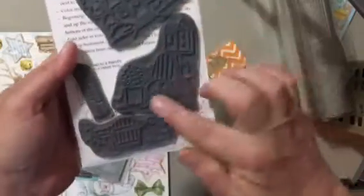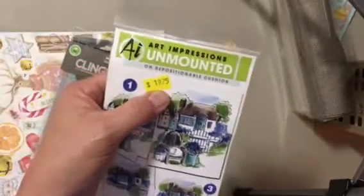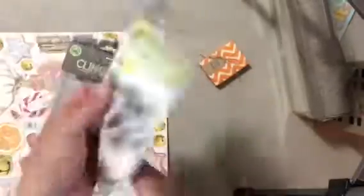That's a little house image, the chair, and the little garden scene. And it was 60% off, so just under $8. Everything I bought, I think there was about $22.